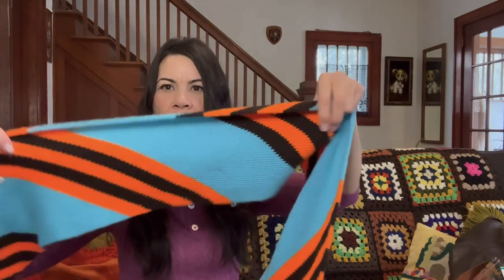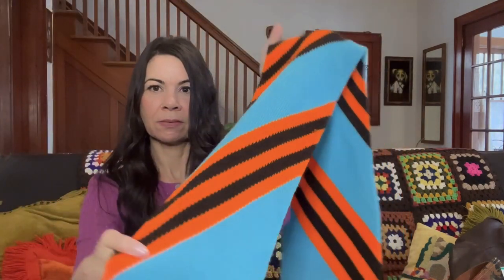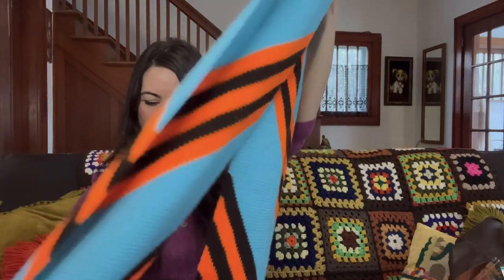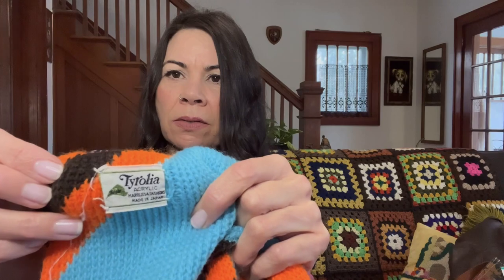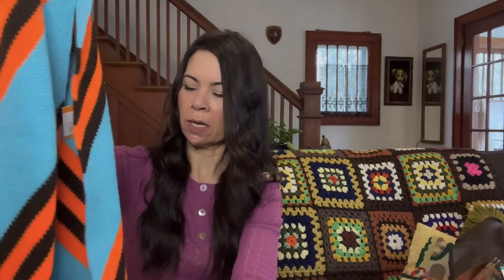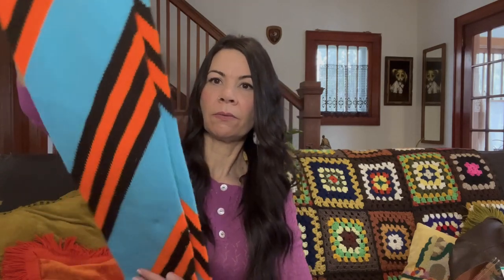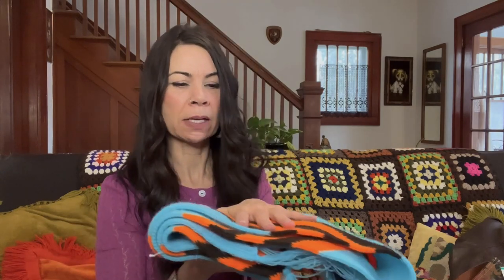I found a couple of scarves. This one is super retro — very 1970s-80s design — a nice long scarf with fringe. It is Tyrolia, acrylic, made in Japan, so it might be older than the 70s or 80s. I'll have to do a little more research on that. I will probably hold on to it until closer to winter and then list it in the early fall. I would expect to get at least $22 to $25 for this scarf.